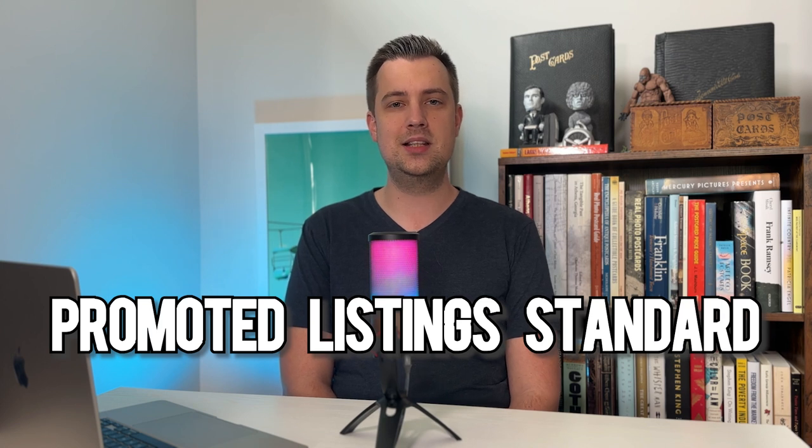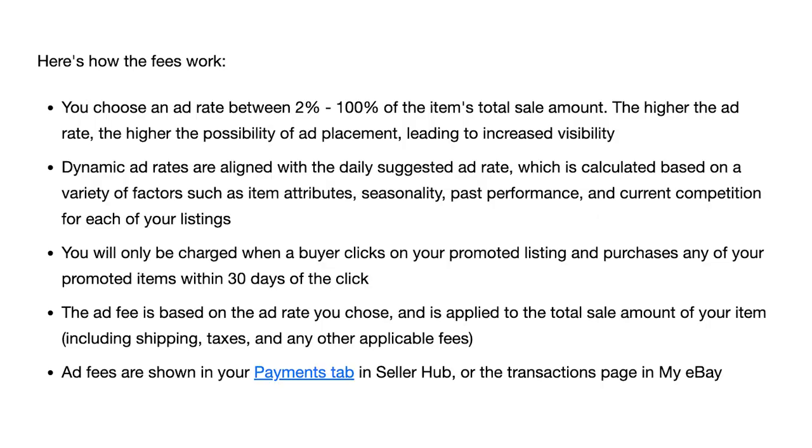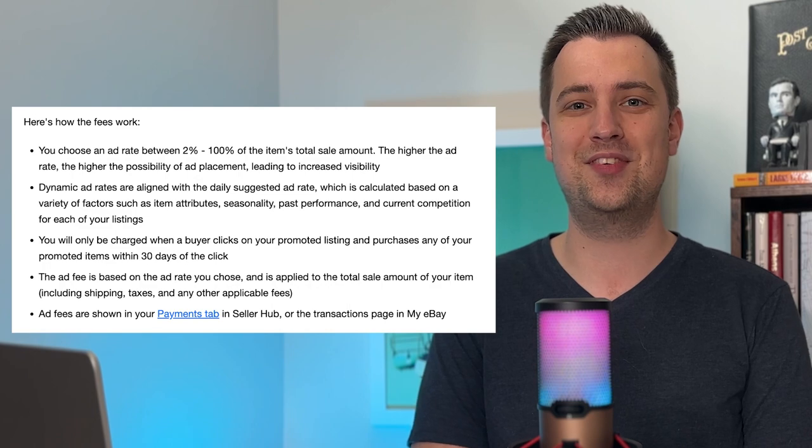Promoted Listing Standard is eBay's name for promoting your items on their platform. You choose a percentage you are willing to spend based on the total sale amount of your item including shipping, taxes, and any other fees. eBay charges fees on their fees — the Promoted Listing fee is charged as a percentage of the total sale price including the final value fees charged by eBay.